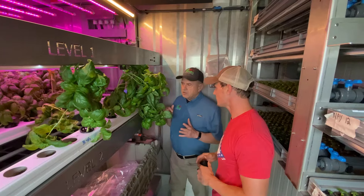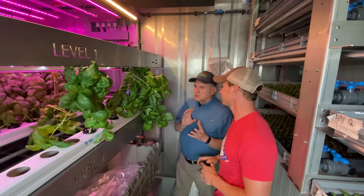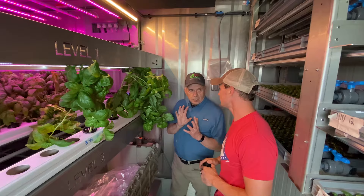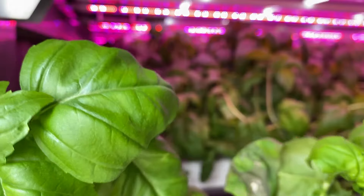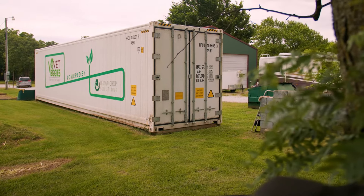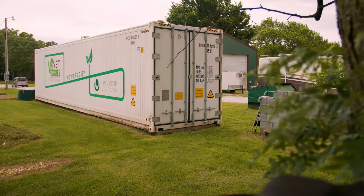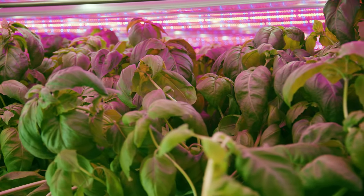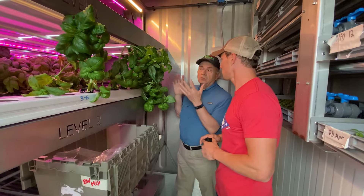In the United States today, the average farmer is 59 years old, and the reason is the cost of entry is so expensive. So what we've tried to do with these hydroponic containers is make the cost of entry much less. You don't have to buy land. This is only 320 square feet of space — you can put them a lot of places. We can grow over an acre worth of produce in this farm very easily, and with the right product, we can grow up to two acres in 320 square feet.